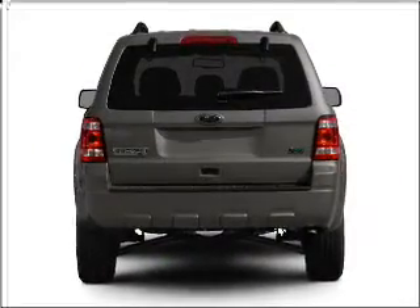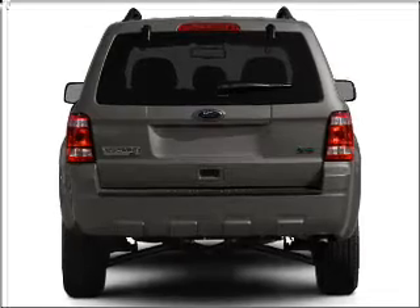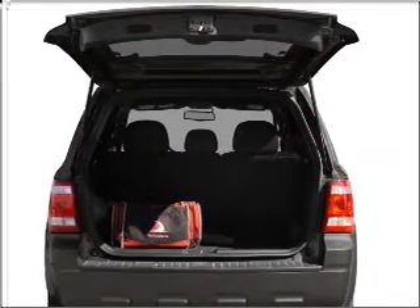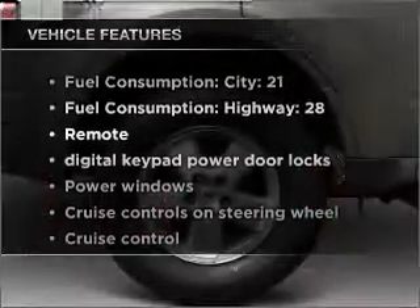With an efficient four-cylinder engine connected to a smooth shifting six-speed automatic transmission, premium wheels lend a distinctive appearance. The anti-lock braking system will keep you safe on the road. Plus, enjoy these notable features that are included in this ride.